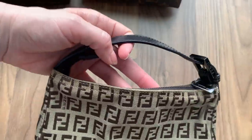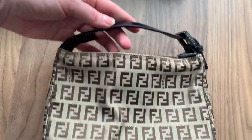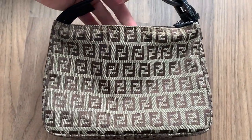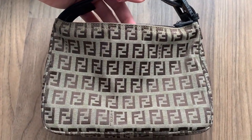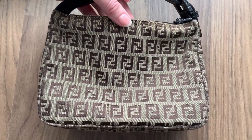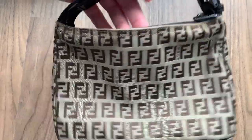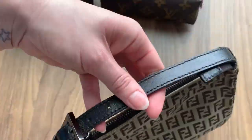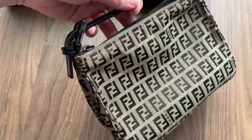This is a Fendi Zucchino handbag. The strap is fairly short so it's best worn in the crook of your arm or as a top handle. It's definitely big enough to fit your iPhone even if you have the biggest one, makeup, wallet, comb, keys. Great condition — this is vintage with no stains and no scratches on the leather.